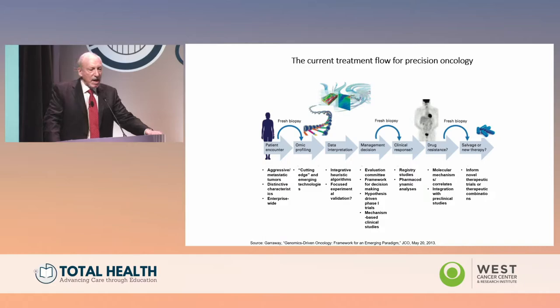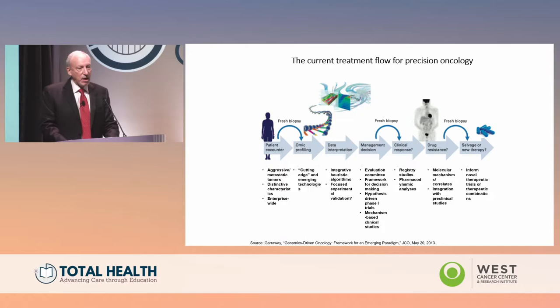This is a figure published by Levi Garraway about 10 years ago in JCO as the future treatment flow for precision oncology. Dr. Garraway was very prescient because it is the current treatment flow. We see a patient, get a biopsy, do molecular testing, have a molecular tumor board, and make a treatment decision. Unfortunately, most targeted therapies work for a while before cancer cells become resistant — we then get another biopsy and make another treatment decision.